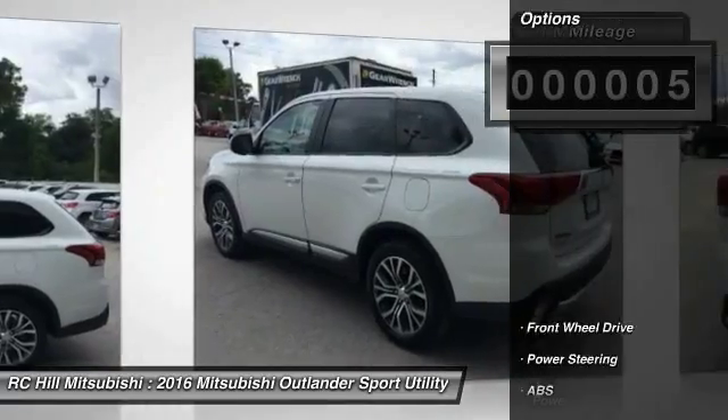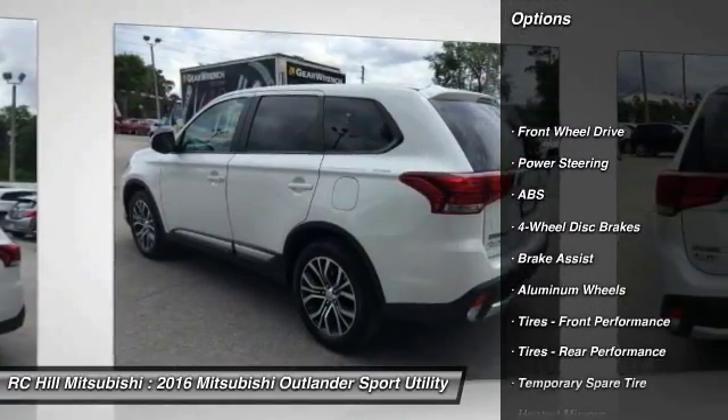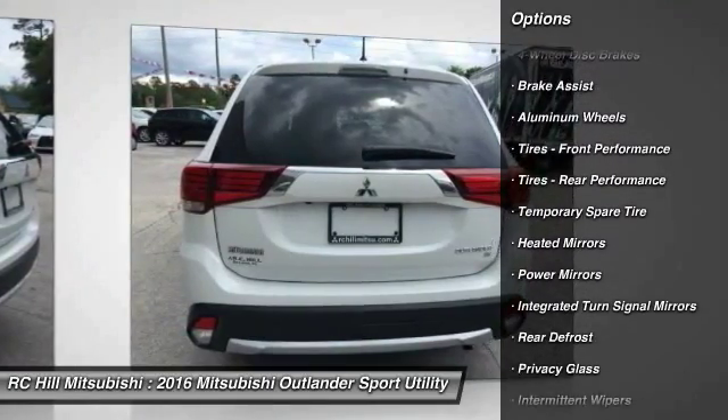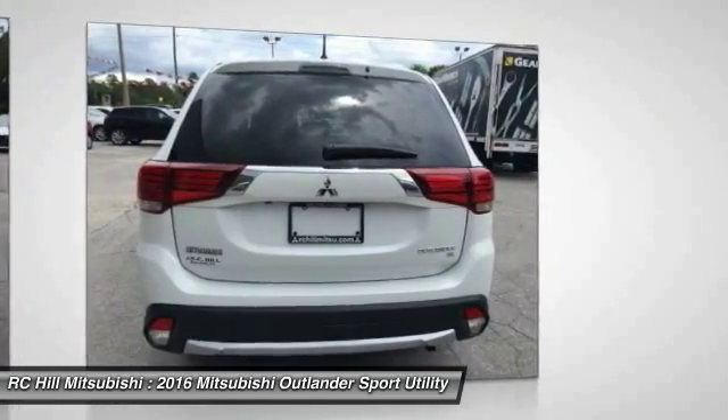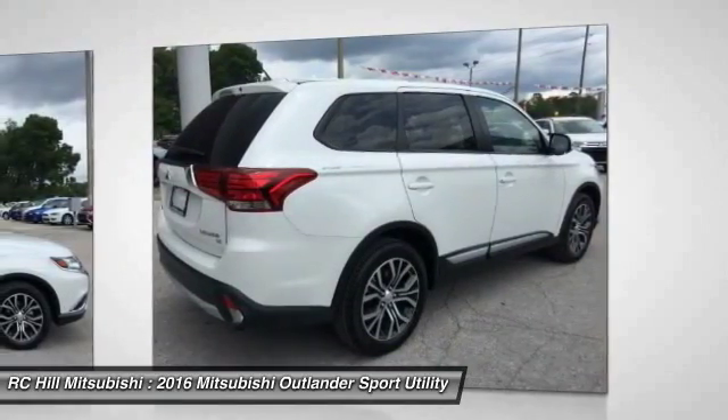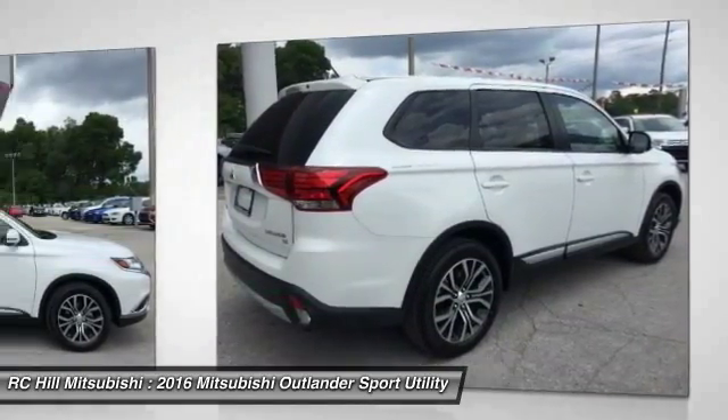Here are some of this vehicle's great options: stability control, traction control, keyless entry, steering wheel audio controls, anti-lock braking system, backup camera, leather-wrapped steering wheel, Bluetooth, driver airbag, and adjustable steering wheel.